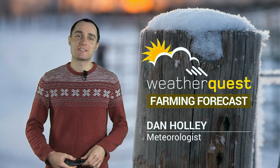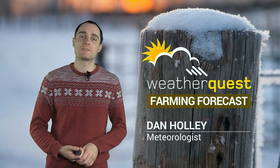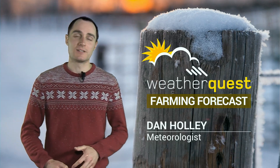Hello, we've made it to December and because we're getting into the festive spirit we've got an exclusive discount on our WQ Radar subscription service to offer you. More details on that coming up a little bit later on in this video.